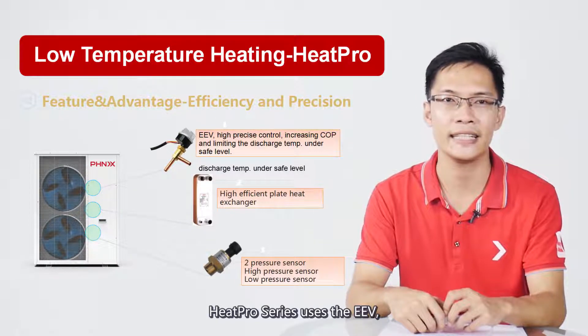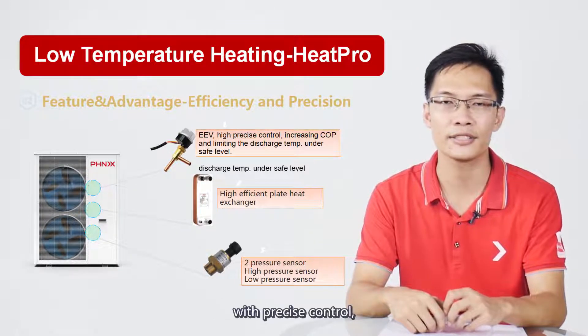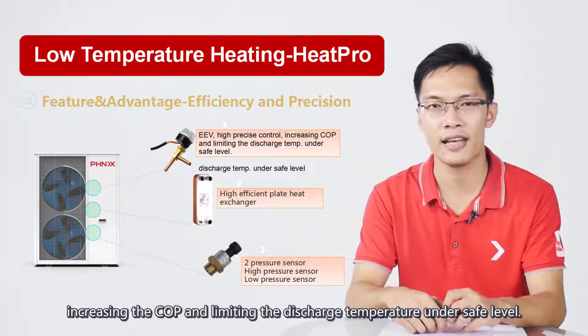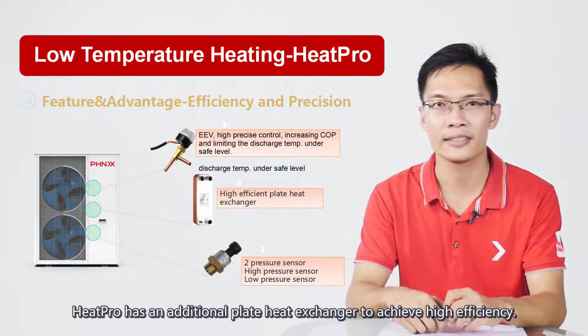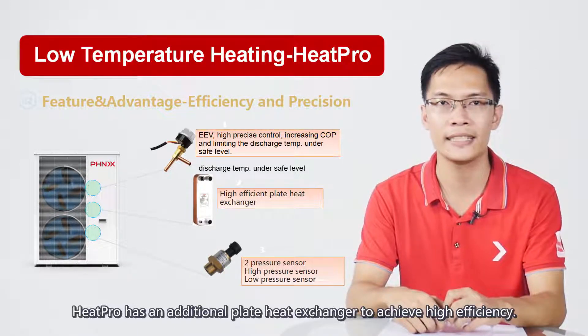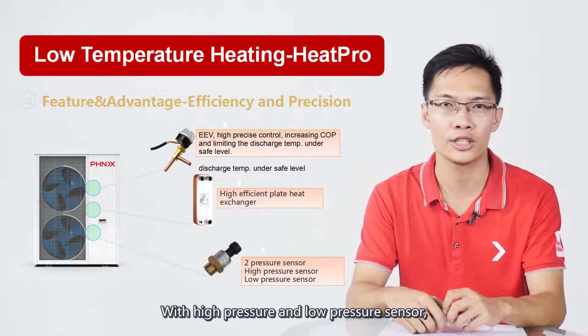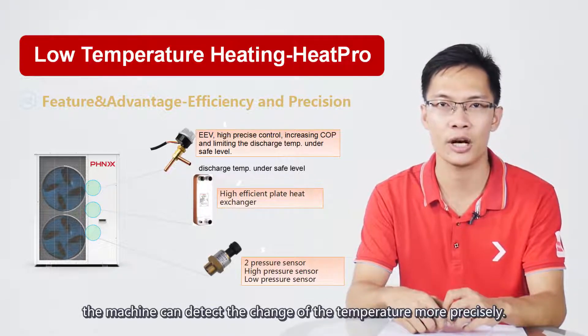To enhance efficiency, HeatPro uses an EEV with precise control, increasing the COP and limiting discharge temperature to a safe level. HeatPro also has an additional plate heat exchanger to achieve high efficiency. With high-pressure and low-pressure sensors, the machine can detect temperature changes more precisely.